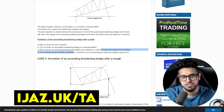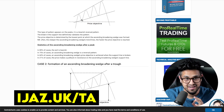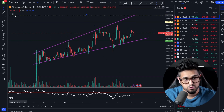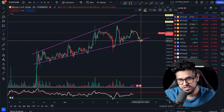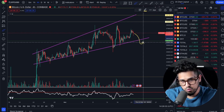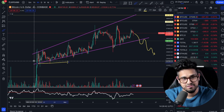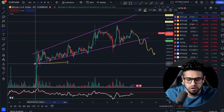In 75% of cases, an ascending broadening wedge is a reversal pattern. So since we've been bullish, it could be a sign of reversal to the downside. In 60% of cases, the price objective is achieved when the support line is broken, and the price target is to fall to the bottom of the wedge. For Bitcoin, if we lose the support at 36.1k, we could retest lower — and the technical price target from the reversal would be the bottom of the wedge, around the 33.4k level.